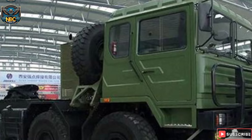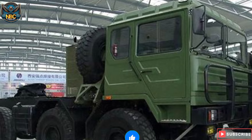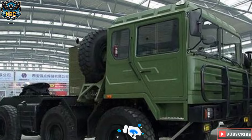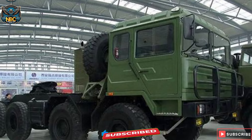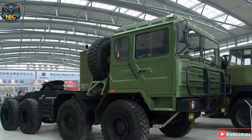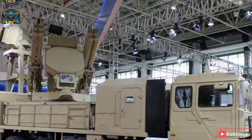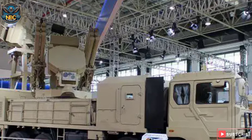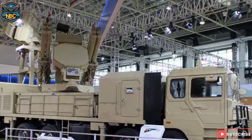The SD-12 air defense system uses an upgraded version of the Shaanxi Automobile SX-2300 heavy-duty carrier truck, which has better off-road capabilities and road maneuvering speeds. Its maximum road speed can reach 85 kilometers per hour. In terms of protection, it can only withstand the long-range shooting of small-caliber weapons, and its resistance to large-caliber ammunition and high-explosive weapons is extremely poor.